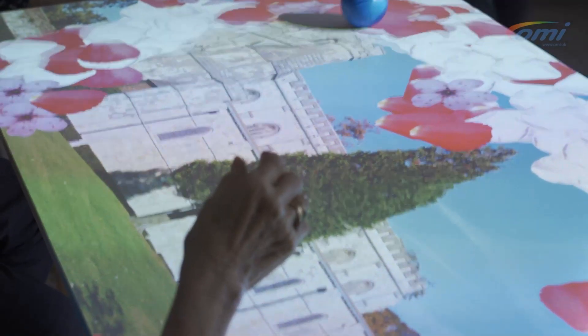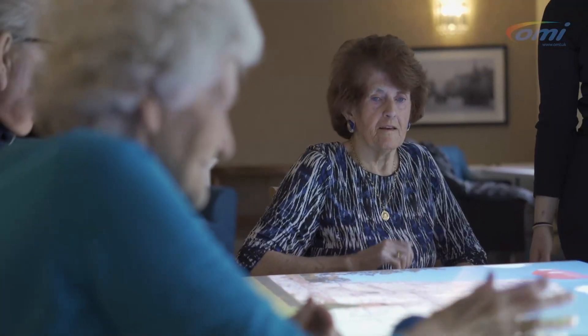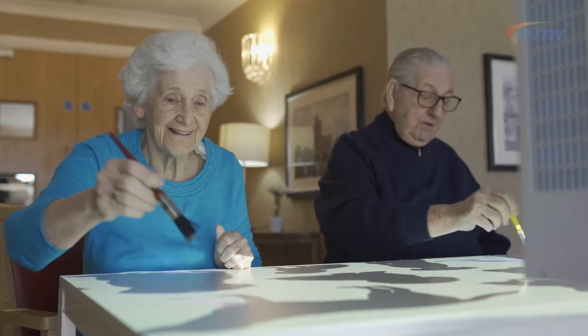The excellent thing about the Moby table is the fact that you get to personalise the applications on there. We can use local attractions or things that the residents have as part of their life history. One of the things we used was the Priory Church, which is the local church in Dunstable. We put the picture of the Priory Church on with the background music of the church bells, and then used petals for the residents to move out of the way to reveal the church.